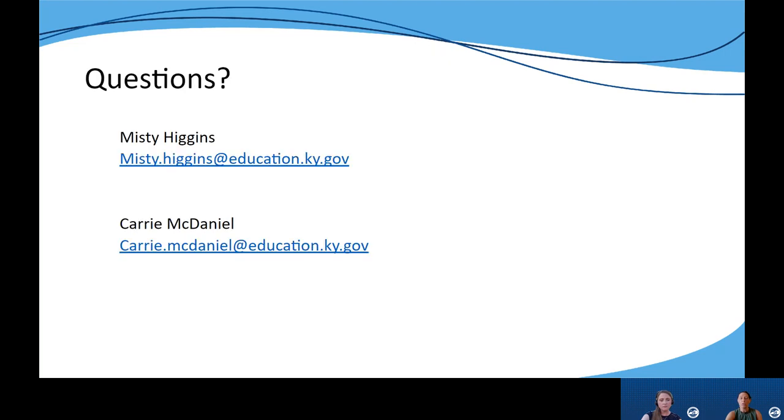Thank you for watching this overview of our first evidence-based instructional practice. As always, if you have any questions, please feel free to reach out to either me or Carrie.